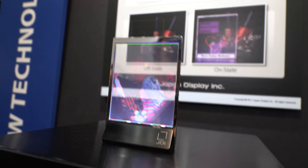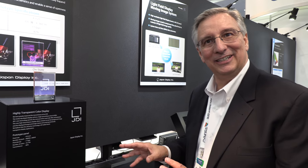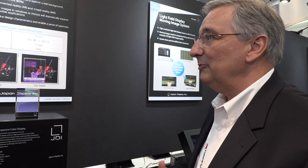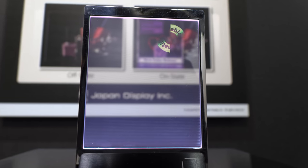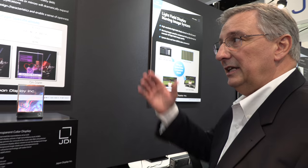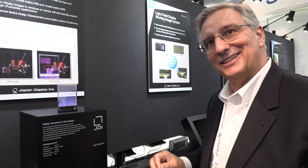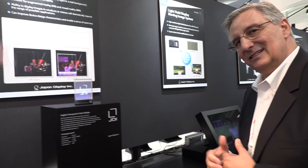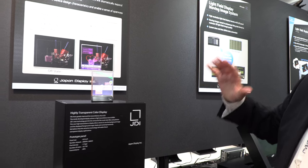Potential applications could include smart mirrors or smart windows. For example, you could have a display in front of something else. If you're in a car looking through the window, you could instead see your map of directions on the window — or put that into a train. In retail, you could highlight a product behind the display, like showing it's on sale. It's potentially possible to make it much bigger, but making it very uniform in production is a challenge, and it is still an R&D effort.